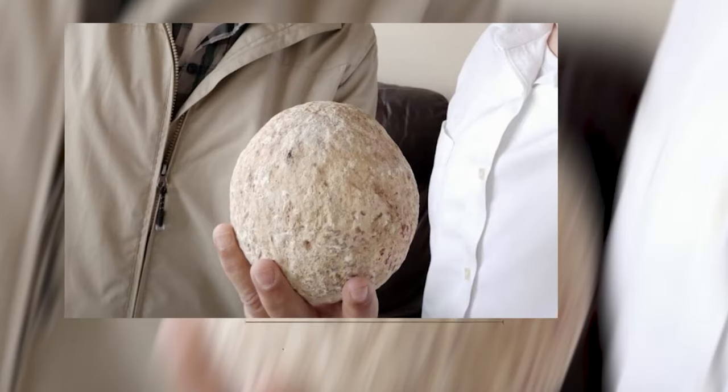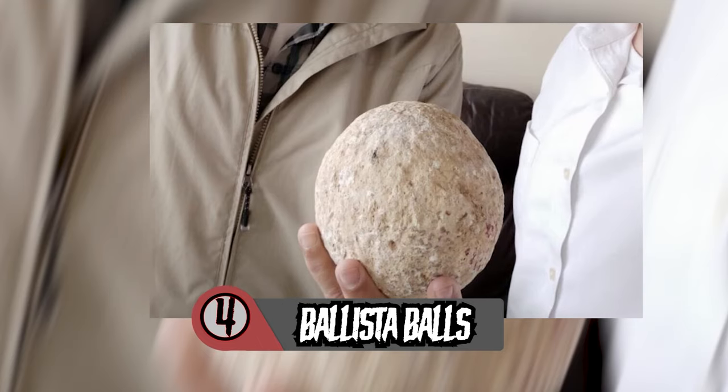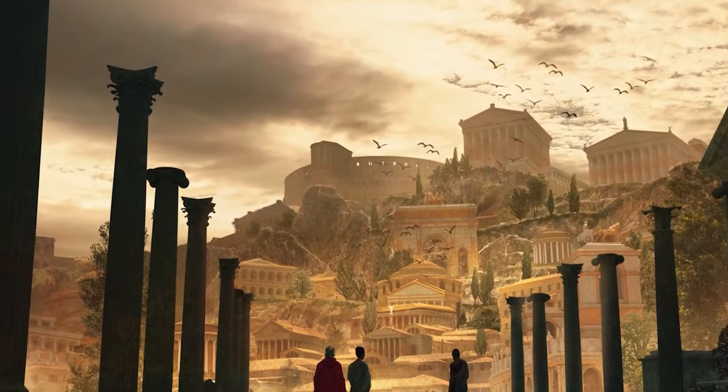Number 4 – Cursed Ballista Balls. The last couple of years had everybody acting pretty strange — unprecedented times. Maybe you binged all of Tiger King in a day. Maybe you got really into making sourdough. Maybe you returned a cursed artifact you stole when you were a teenager. In 2020, a source that chooses to remain anonymous returned an ancient artifact they'd stolen as a teenager to the Israeli government — a Bronze Age ballista ball fired during the great Jewish revolt by the Romans.